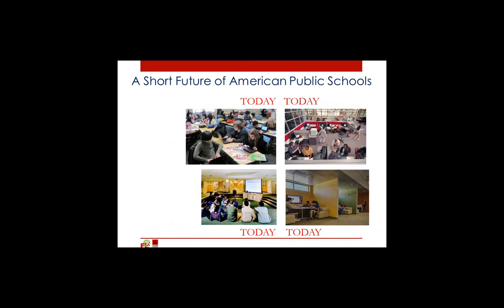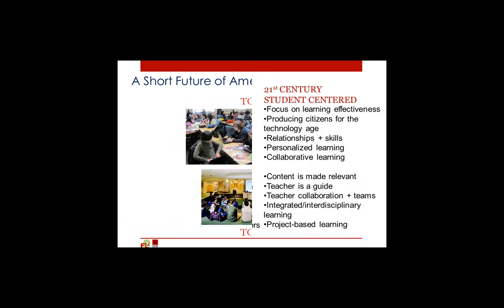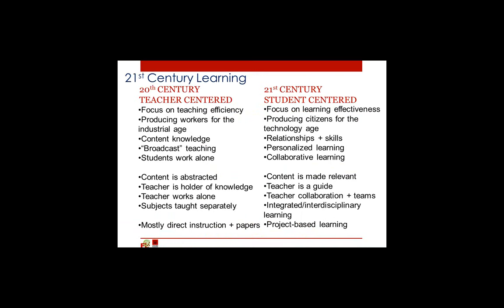We have students collaborating. We have students hunkering down for long-term projects. We have frequent presentations. And we have spaces for students to do deep learning with each other enhanced by technology. These shifts are characterized on this chart with 21st century learning — what I call 20th century learning on the left-hand side and 21st century on the right. I characterize 20th century as primarily teacher-centered, and what we are shifting to now is a model of student-centered learning.